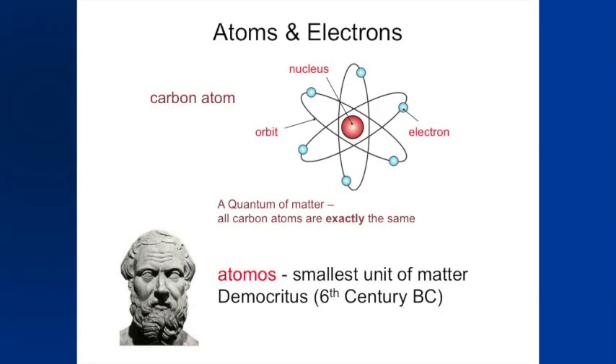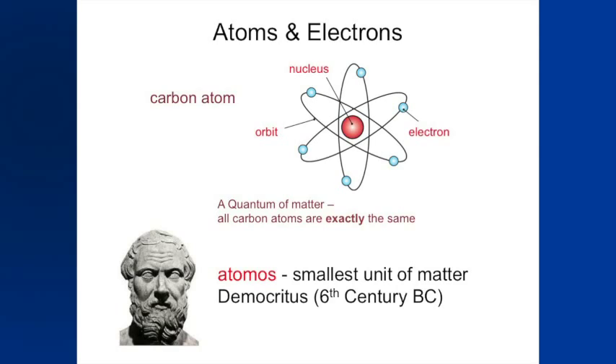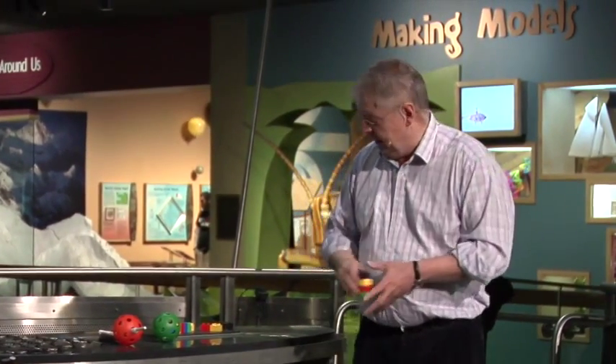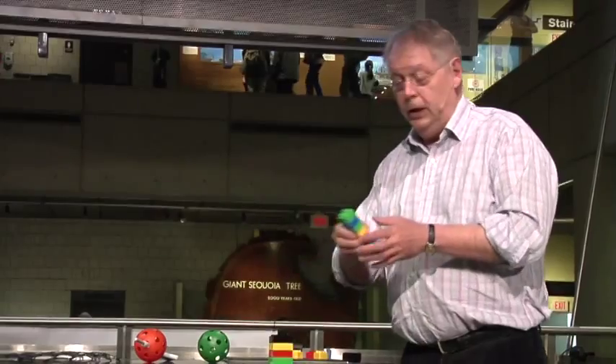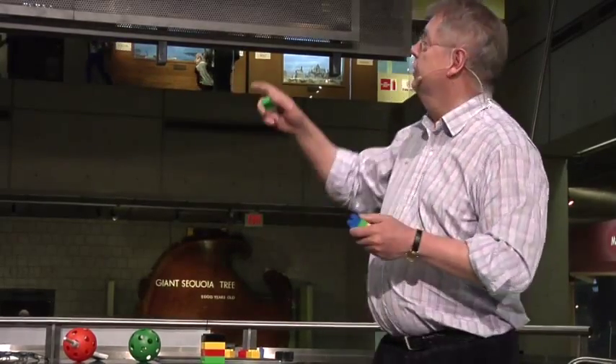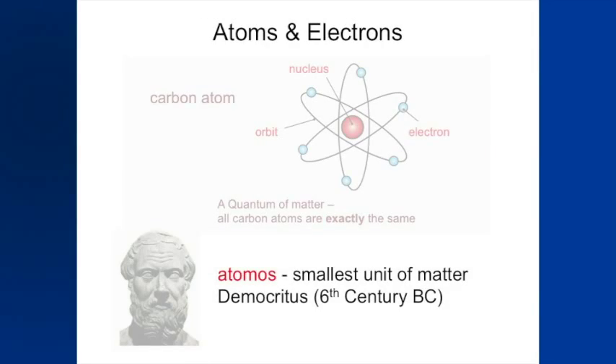So the first question: what is an atom, how did it come to be, and what is quantum about it? This goes back to Democritus and the Greeks — here's a statue of him from the 6th century BC. They wondered what matter is made of. The idea was that if you take things apart into smaller and smaller bits, there's some limit where it becomes uncuttable — in Greek, atomos, meaning uncuttable.